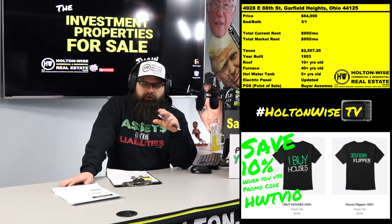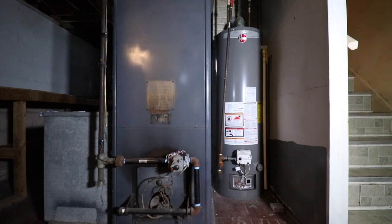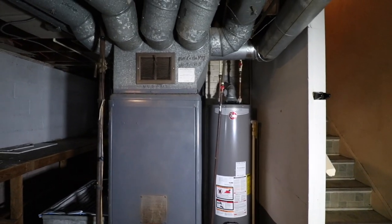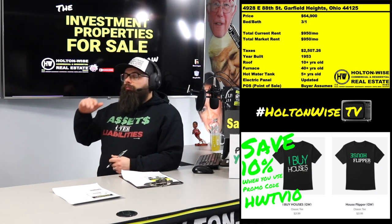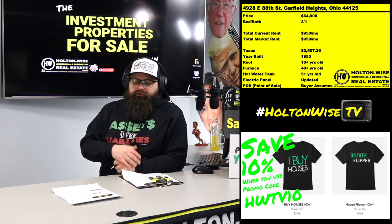I want to bring your attention to something because I don't want anybody saying that here at Holton Wise we're not the most transparent folks out there. Look at that furnace — that is a beast, that is an old furnace. When you make an offer on this property you're of course going to get it contingent on inspection. I'm going to tell you right now what your inspector is going to say about that furnace — every inspector says pretty much the exact same boilerplate response.